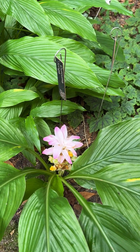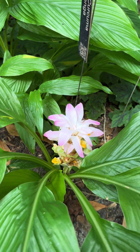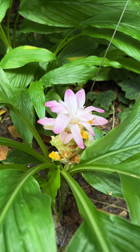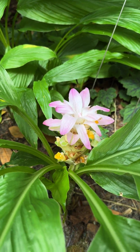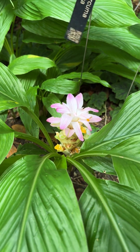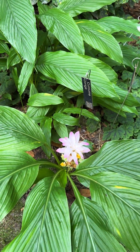They're growing from a rhizome underground and their rate of spread is very modest. This plant has been in this location since 2000 — so a quarter century — and it certainly hasn't spread far, but it's a delight every summer.